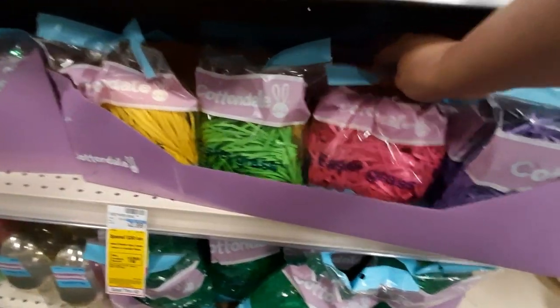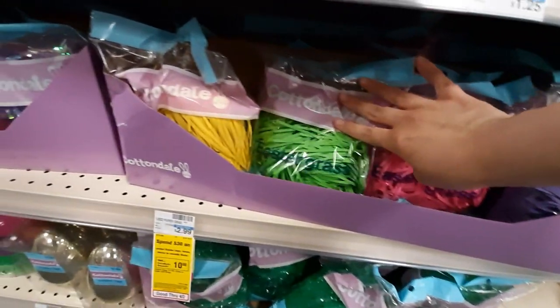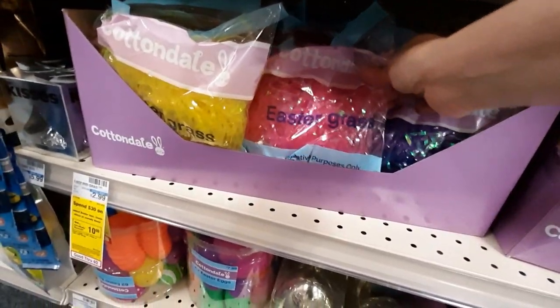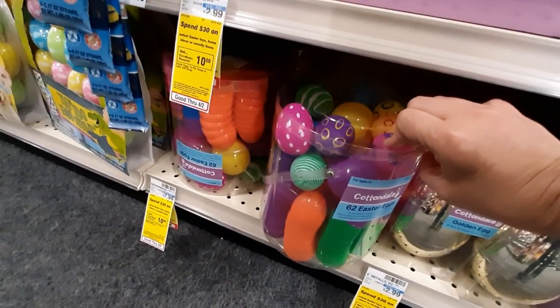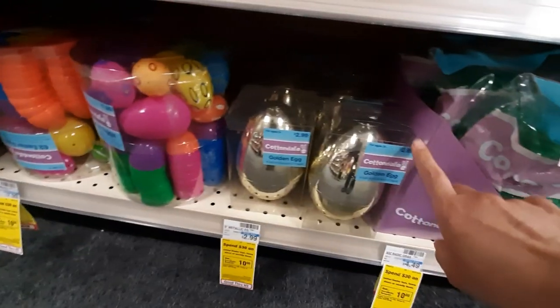Very yum. They've got a bunch of different grass — purple, pink, green, yellow. These are prettier, I like these ones better. Got this huge bucket of eggs — look at all those eggs, that's a lot. And you always have to have a golden egg for a special treat.